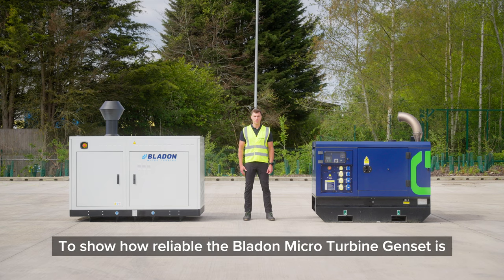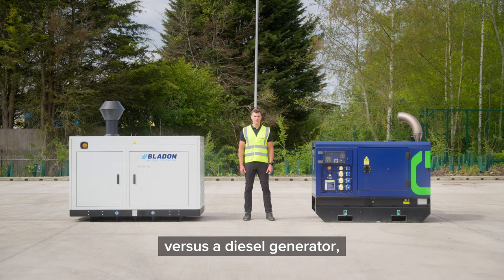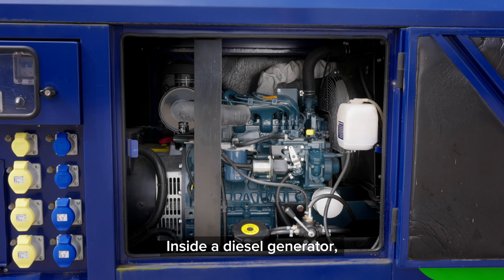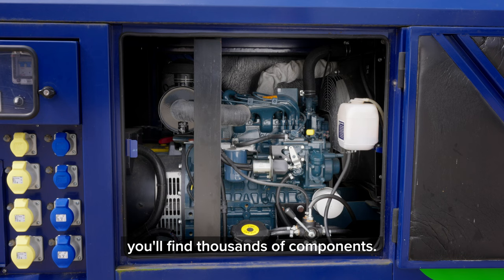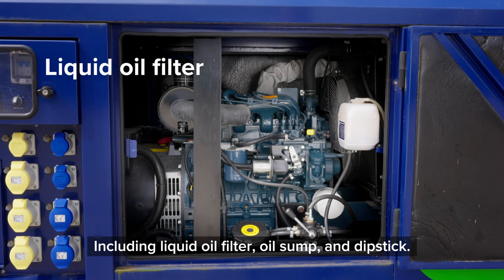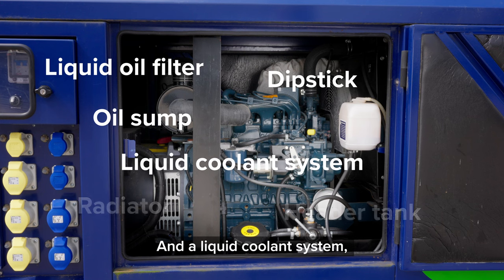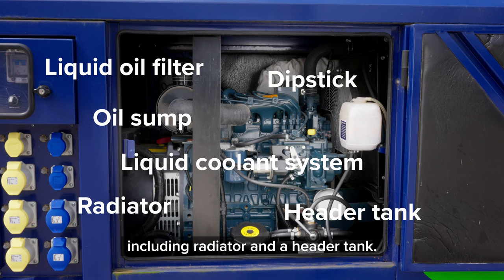To show how reliable a Bladen Micro Turbine Genset is versus a diesel generator, you just need to look inside the box. Inside a diesel generator you'll find thousands of components including a liquid oil filter, oil sump and dipstick, and a liquid coolant system including a radiator and a header tank.